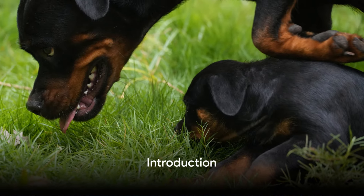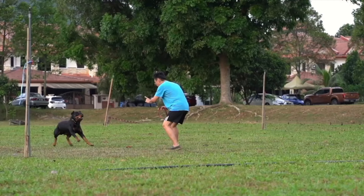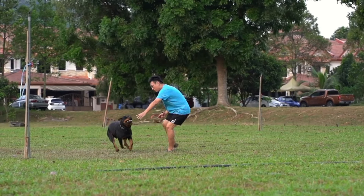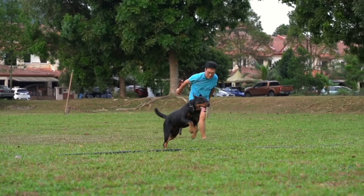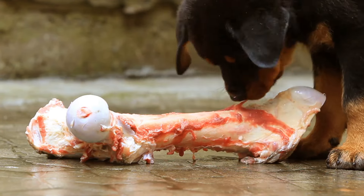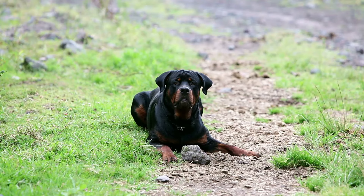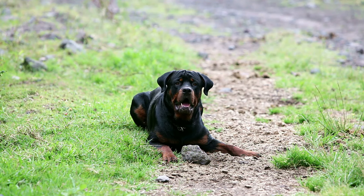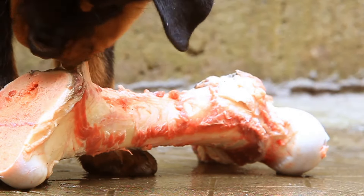Have you ever wondered what it's like to raise a rottweiler from a puppy to a full-grown adult? Today we are diving into the world of rottweilers, a breed known for their strength, loyalty, and intelligence. We'll explore their characteristics, growth stages, and the unique aspects of their upbringing — from the playful puppy stage to the mature adult phase — and how to care for them in your home and garden.